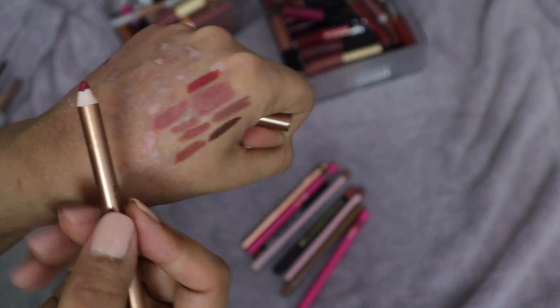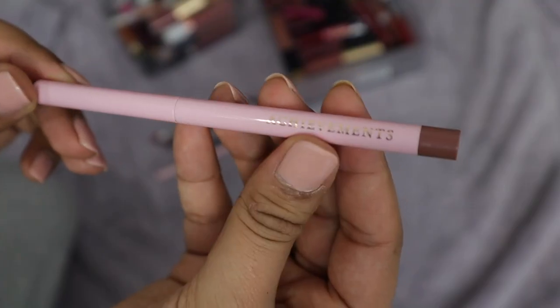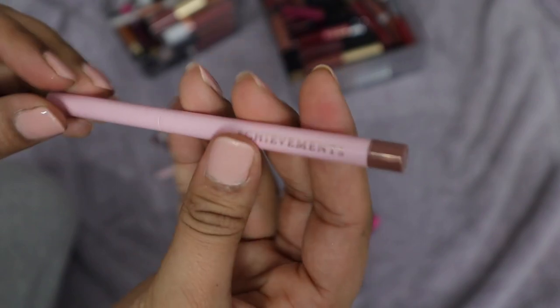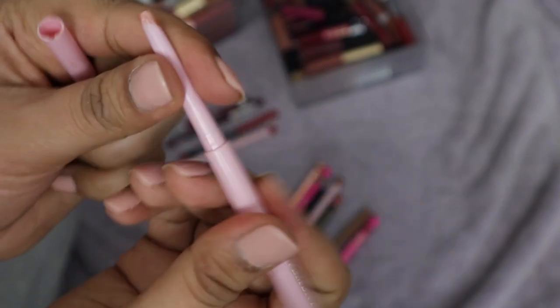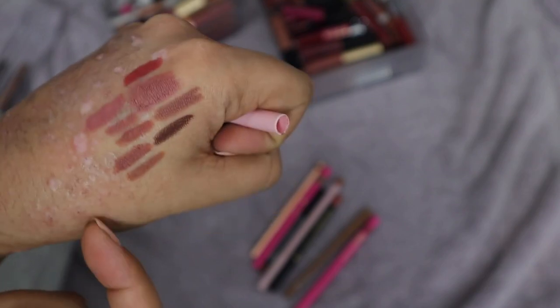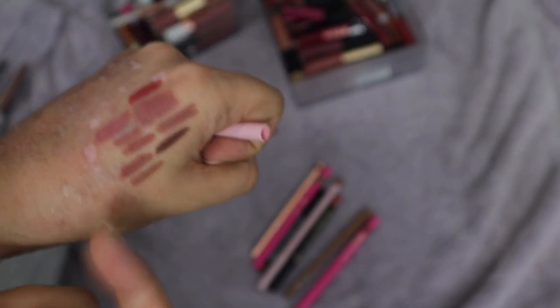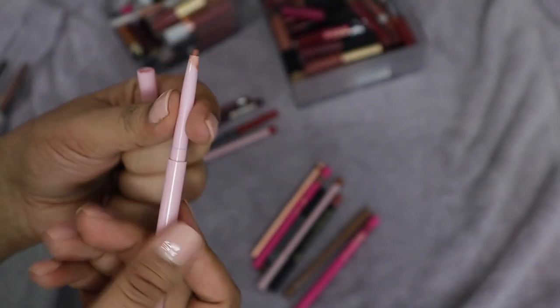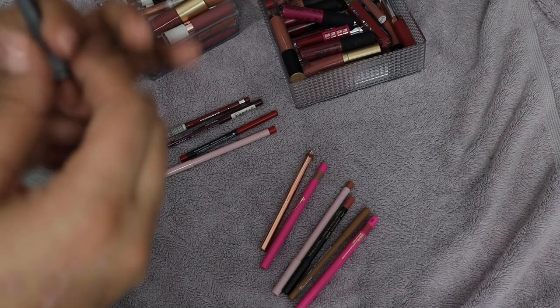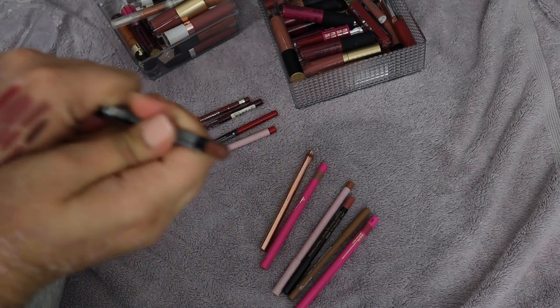I have this one from P Louise Cosmetics — the shade Achievements, which came with the Heights lipstick as a set. It's kind of different from the other brownie tones I have, so I'm keeping it. The formula is really nice, actually surprisingly so. The twist-up ones aren't my favorite but it's fine.